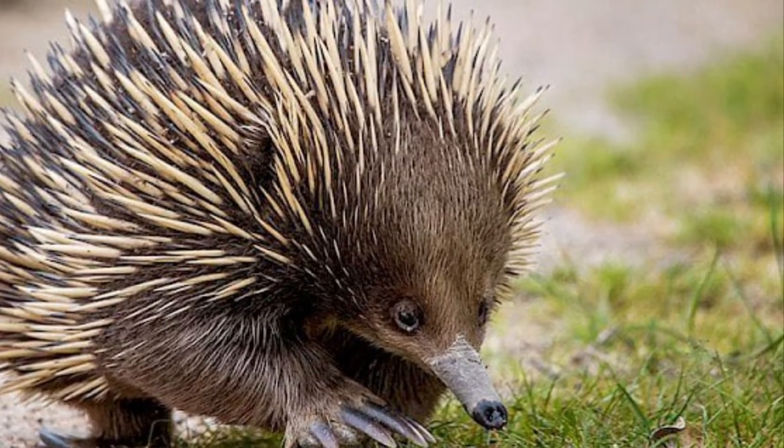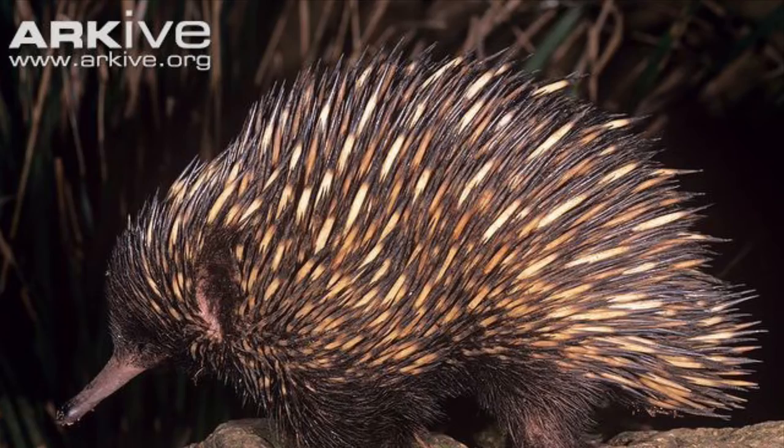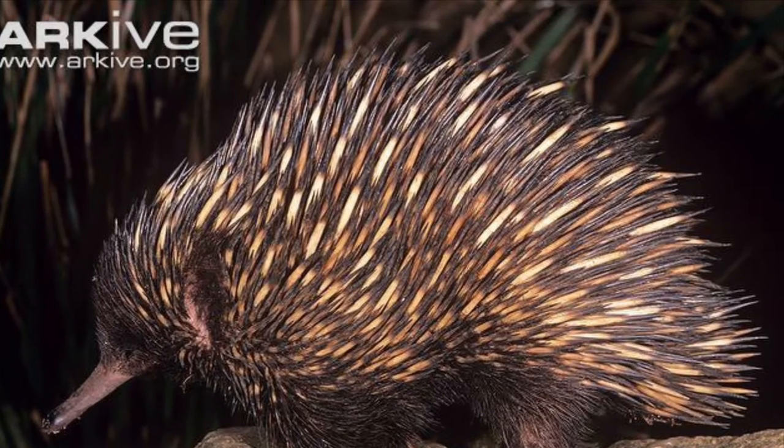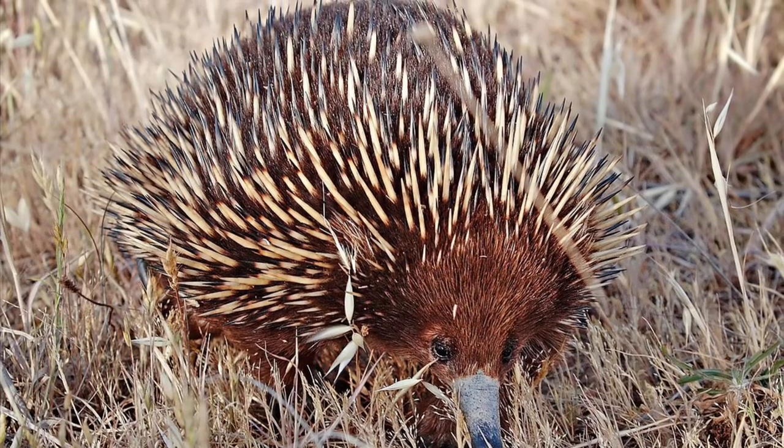This allows the female to leave her offspring alone for up to 10 days. An echidna reaches maturity at probably 5 years, although it may not breed until 12 years, and the short-beaked echidna can live to be 45 years old.